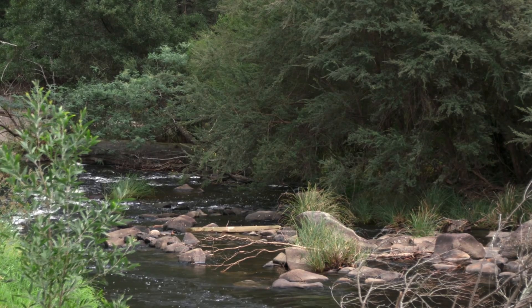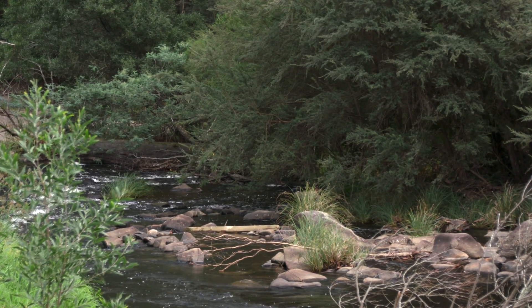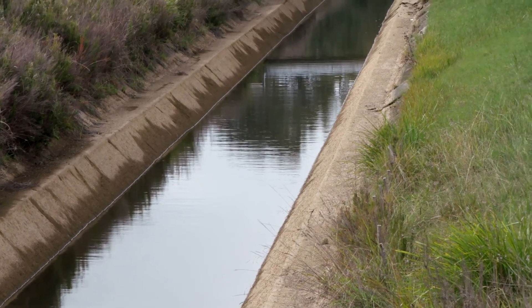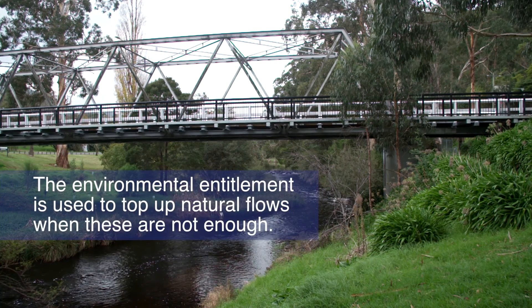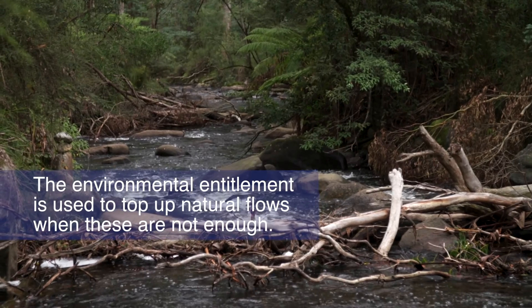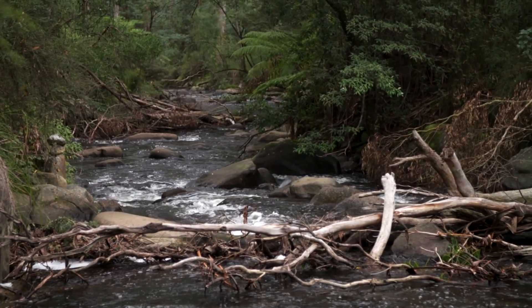How do we plan a release? The river still receives natural flows from unharvested creeks, constant low volume releases from reservoirs and reservoir spills. These natural flows are often not enough to meet the needs of the river. The environmental entitlement can be used to top these up. We monitor flows and make releases to mimic a natural event at the times of year when they are needed most.